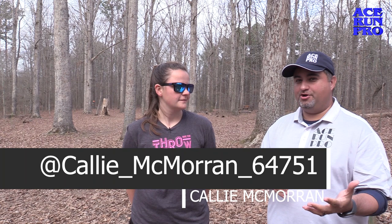Hey, how are y'all? All right, so Callie, thank you so much for taking the time out to film this segment with us. I'm sure our viewers want to know — you're a touring pro, but how long have you actually been playing the sport of disc golf?